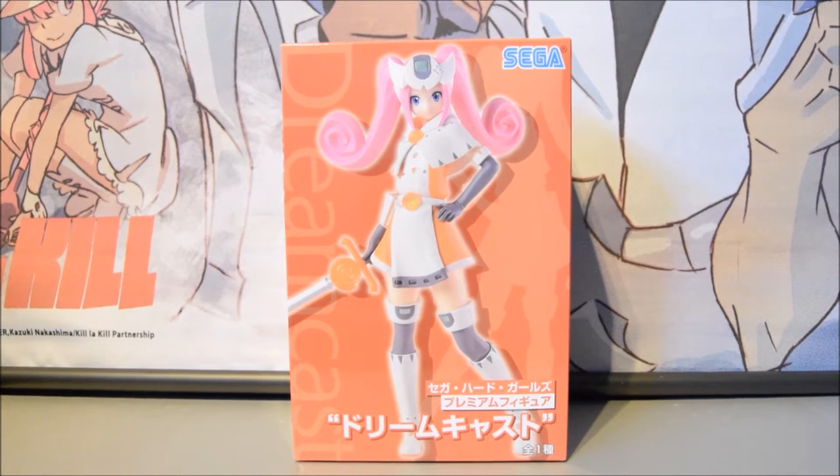Hey everyone, SegaSwipStar here, and today I'll be doing another figurine review on this amazing unique Sega Prize Hard Girls Dreamcast figurine. I recently reviewed a Sega Saturn version of this, and I'm very happy and relieved that these sorts of figurines have been released in the anime merchandise community.